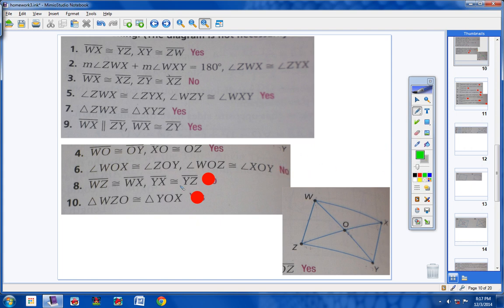Moving on to number 8. WZ is congruent to WX, and YX is congruent to YZ. We have not learned anything like this. What we learned is if opposite sides of a quadrilateral are congruent, then you have a parallelogram — but that means this side has to be congruent to this side, and this side to this side. They are not, so no, we do not have a parallelogram.